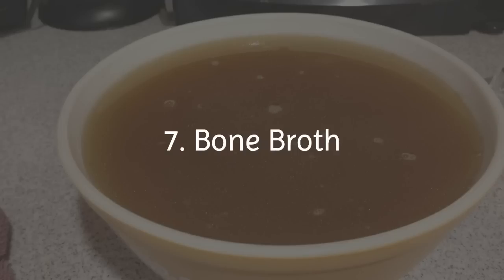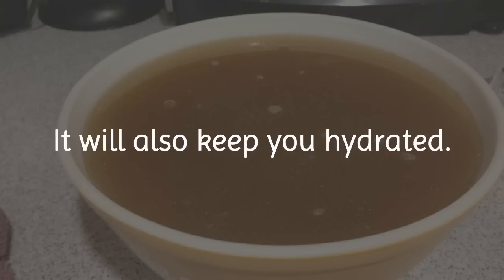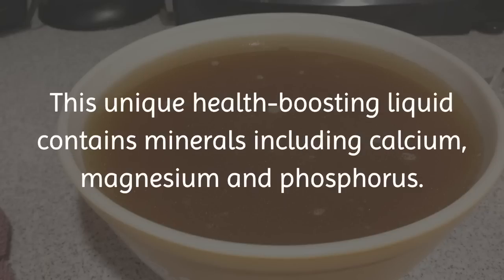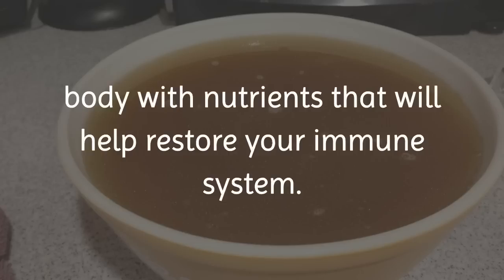7. Bone Broth. Until you are ready to eat regular food again, why not sip on a savory cup of bone broth? It will also keep you hydrated. This unique, health-boosting liquid contains minerals including calcium, magnesium, and phosphorus. Acting as your personal army of defenders, they flood your ailing body with nutrients that will help restore your immune system.